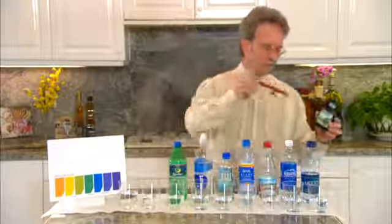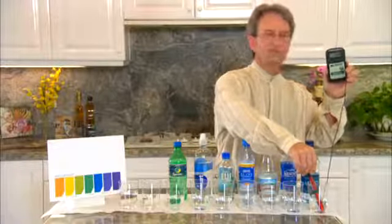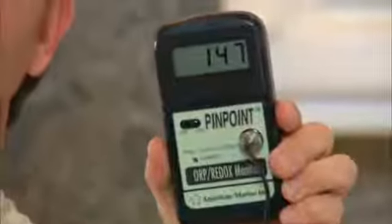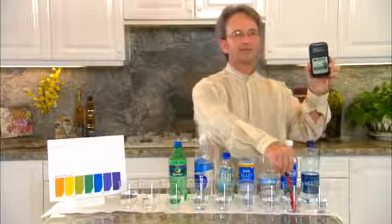Let's move over to Dasani — this is a product of Coca-Cola. So many of you drink this like I used to, and as you see it's already climbing above 130, so that's a positive. I'm going to move over to Aquafina — that's a product of Pepsi-Cola.